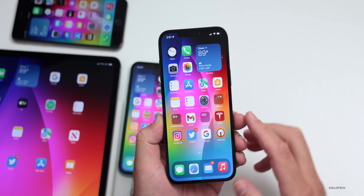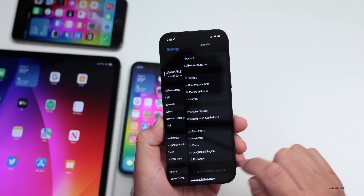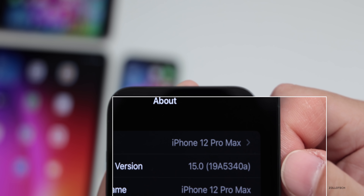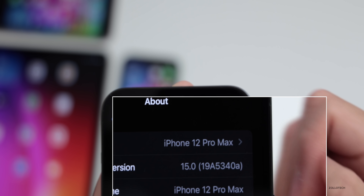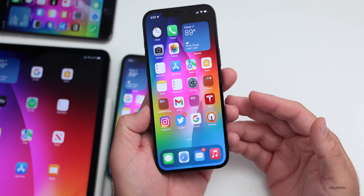macOS Monterey is a few betas behind — we'll talk about that in a different video. First, let's talk about the build number. Going to Settings > General > About, the build number is 19A5340A. A build ending in 'A' just means it's very stable and we're getting closer to a final release.